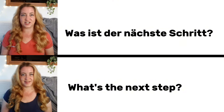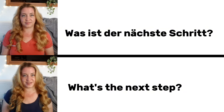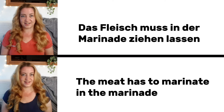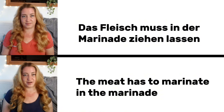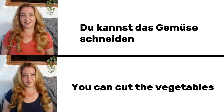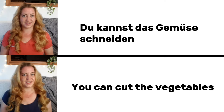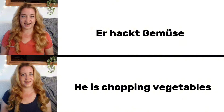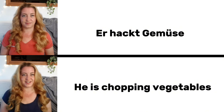Was ist der nächste Schritt? What is the next step? Das Fleisch muss in der Marinade ziehen lassen. The meat has to marinate in the marinade. Du kannst das Gemüse schneiden. You can cut the vegetables. Er hackt Gemüse. He is chopping vegetables.